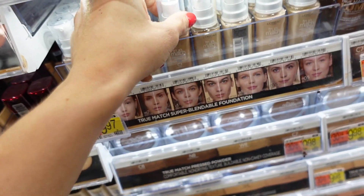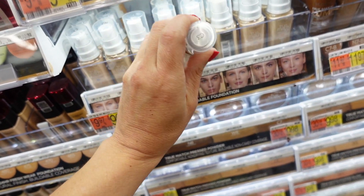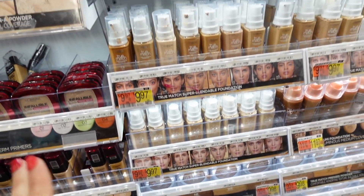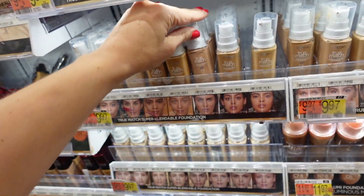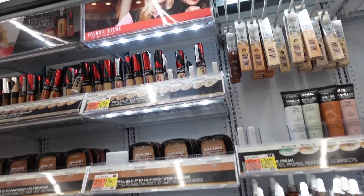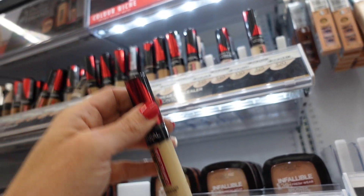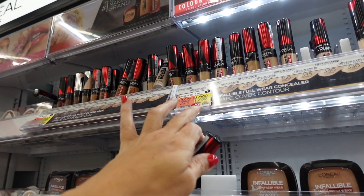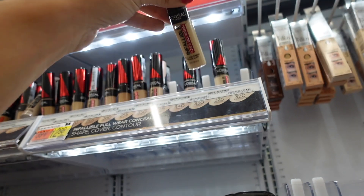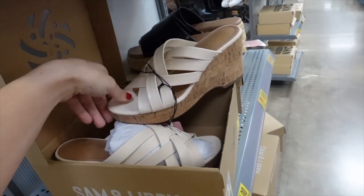The L'Oreal True Match foundation is also on sale — most shades regularly $9.97 are down to about $7 and change. Also on sale is the L'Oreal Infallible 24-hour concealer — shades going down from $12.98 to $9. Full coverage.